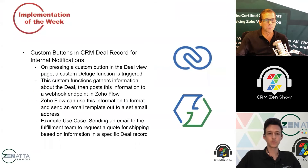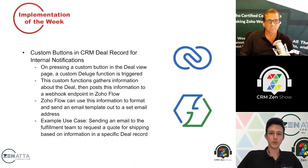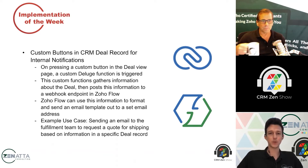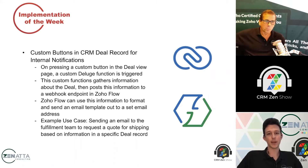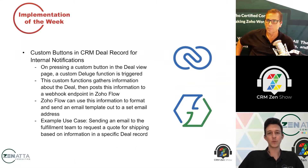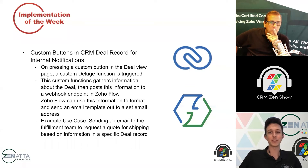That brings us to the implementation of the week. One of the things we bump into with clients often is they might want to allow a sales team member working in the CRM to send some type of fixed notification out while they're working on a specific record. It might need to go out multiple times throughout the lifecycle of that record, but it's up to the sales rep to determine when that notification should go out. You could set these up using CRM workflows — every time you check or uncheck a checkbox field, the notification goes out. But from a user perspective, it's not very intuitive.